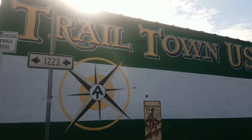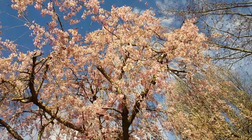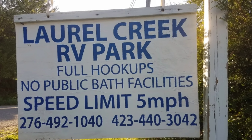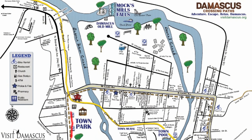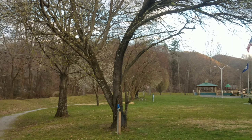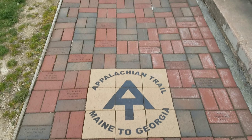Greetings from Damascus, Virginia. If it's your first time here, welcome, and if you've been here before, welcome back. There's pretty much everything a hiker needs here in Damascus. What I'm going to do today is just take you through town on the Appalachian Trail to show you where things are and give you a better idea of what services are available to you as a foot traveler coming through town.